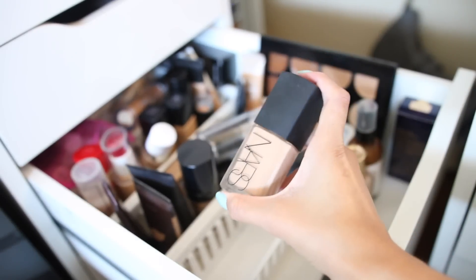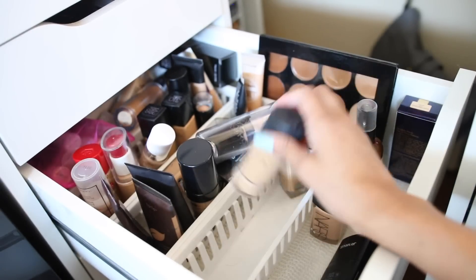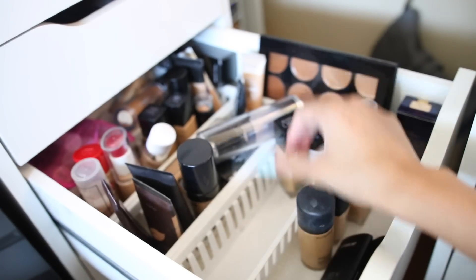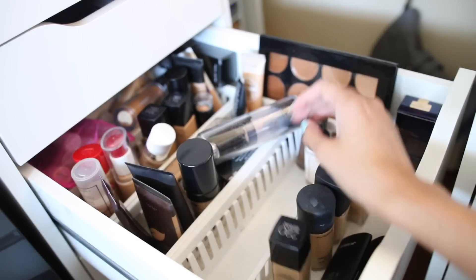This is my NARS foundation that I need to use — I haven't used this in a long time. This is my MAC one — it looks disgusting but I need to finish it, I have a little bit left.